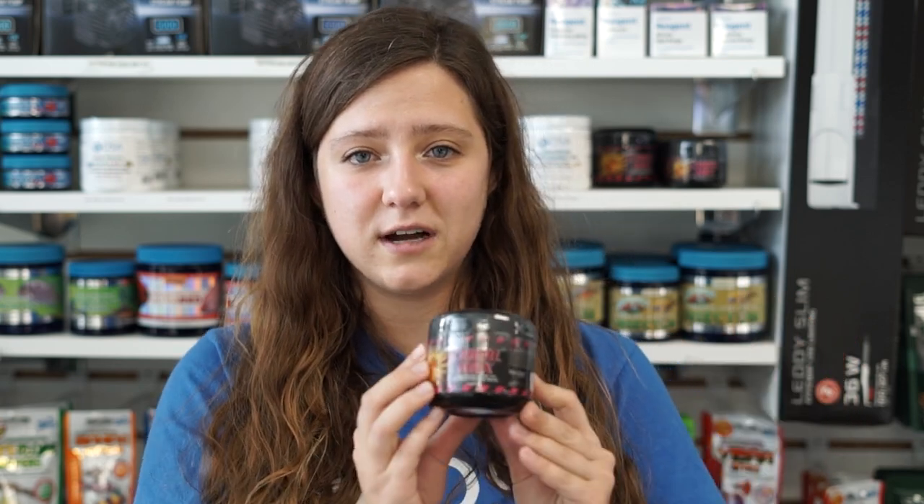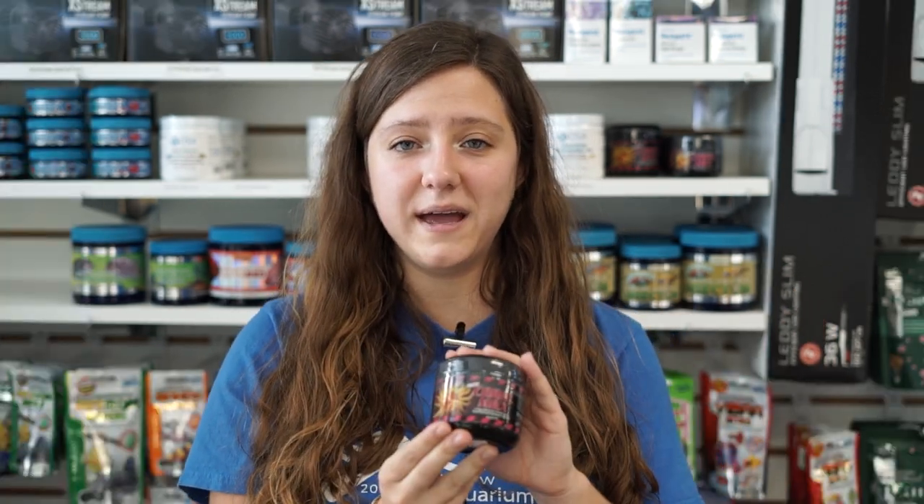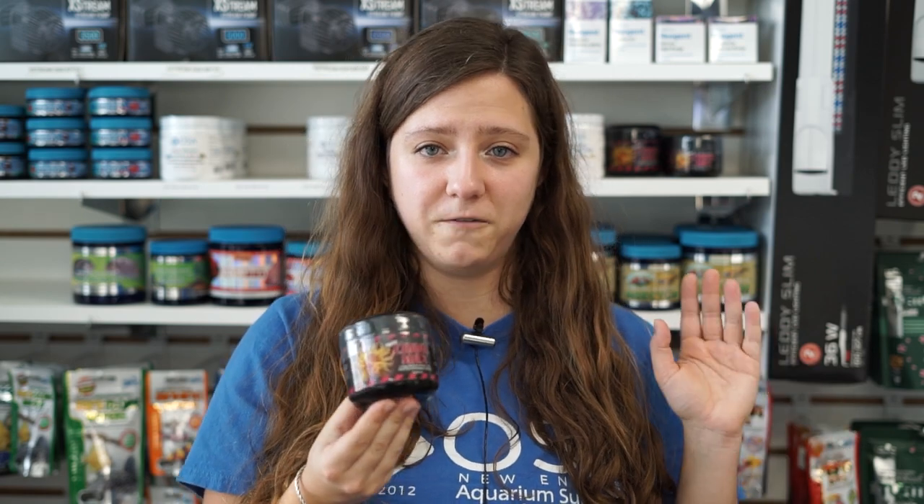Along with food, we also have our coral food back in stock. This is Fritz Coral Max — we have it in the big and the small container. So if you're looking to feed some coral in your tank, we definitely got the food for you.